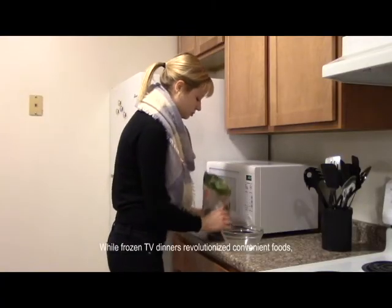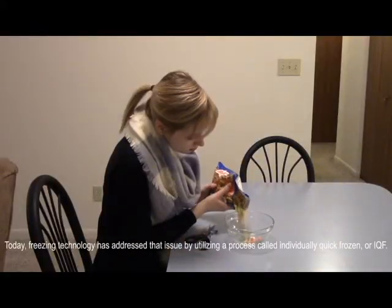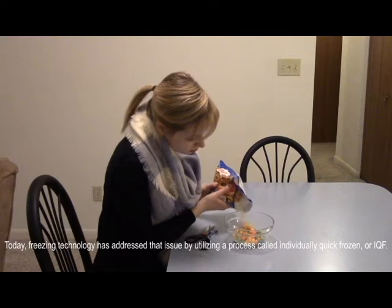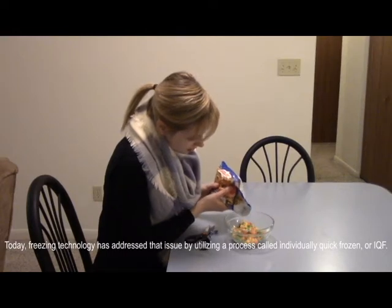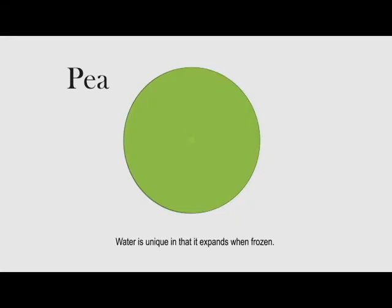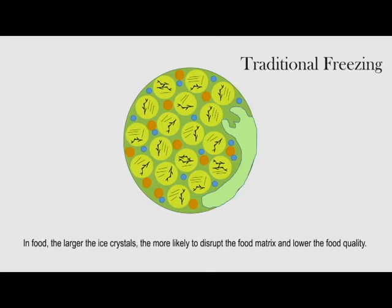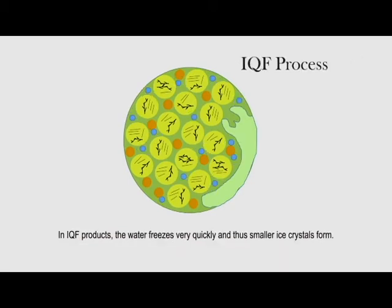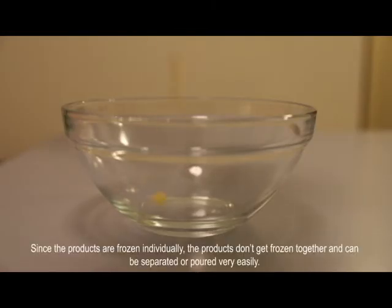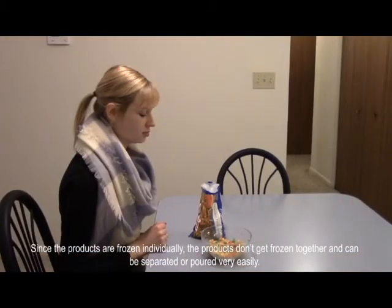While frozen TV dinners revolutionized convenient foods, the foods were flash frozen and often came in frozen blocks. Today, freezing technology has addressed that issue by utilizing a process called Individually Quick Frozen, or IQF. When freezing foods, the water in the food becomes ice, and water expands when frozen. In food, the larger the ice crystals, the more likely they are to disrupt the food matrix and lower food quality. In IQF products, the water freezes very quickly and thus smaller ice crystals form. Since the products are frozen individually, they don't get frozen together and can be separated or poured very easily.